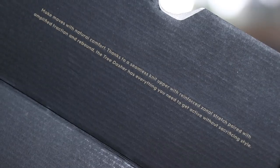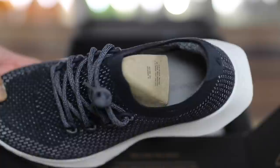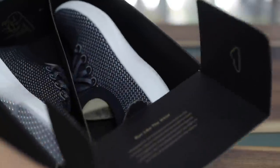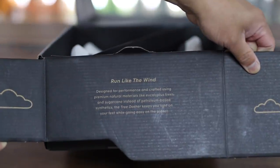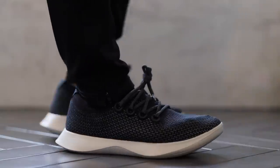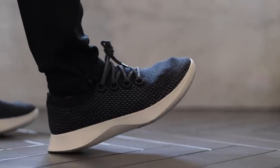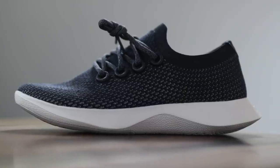Up here it says: 'making moves with natural comfort thanks to a seamless knit upper with reinforced zonal stretch paired with amplified traction and rebound. The tree dasher is everything you need to get active without sacrificing style.' Down here it says 'run like the wind — designed for performance and crafted using premium natural materials like eucalyptus trees and sugar cane instead of petroleum-based synthetics. The tree dasher keeps you light on your feet while going easy on the planet.' I'll probably call them the tree huggers because they hug your feet and they're made of trees.